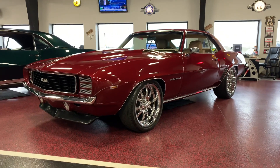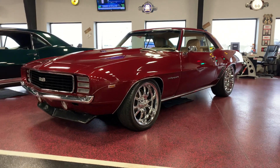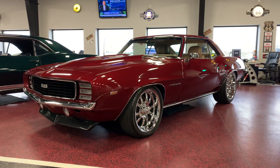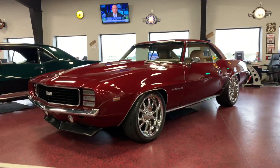This thing is set up to take the turns. It rides nice, stiff. It's responsive. Put it through the turns, there's no body sway. It is set up to cruise. Thanks for watching guys. Have a good one. Bob Rides Auto Sales.